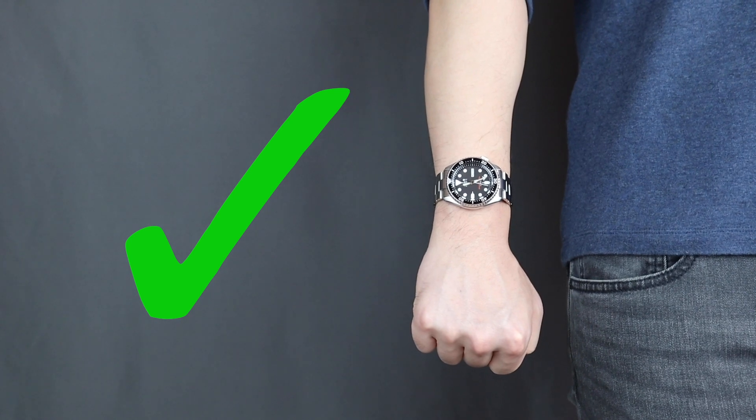And when you wear your watch a little higher on your wrist, where it's a little thicker, your watch is not gonna make your wrist look so skinny. Pro tip right there.